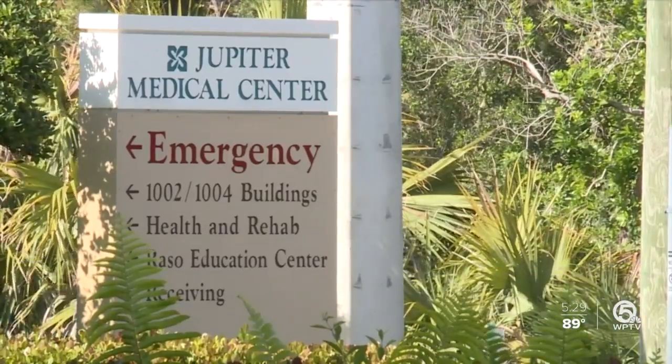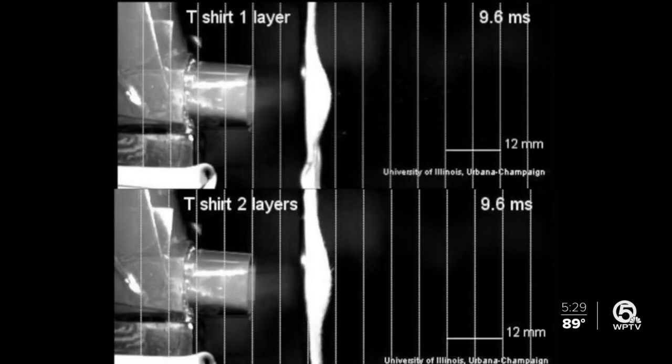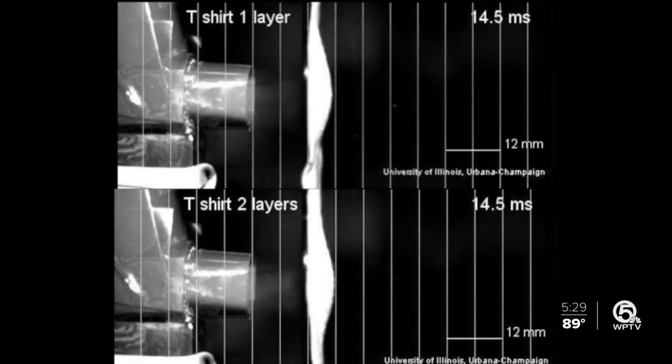The effectiveness can really have a wide variation, anywhere from 5% effective to 90%. Dr. Charles Murphy is with Jupiter Medical Center. It seems to be important what material is included. Cotton is probably the most used material, and the thread count of the cotton can be important, with higher thread counts being more effective. This video from the University of Illinois shows the difference between a single-layer t-shirt material and a double-layered one.